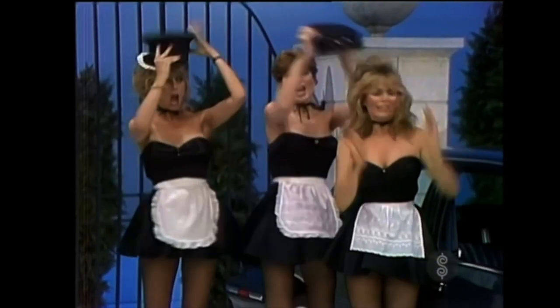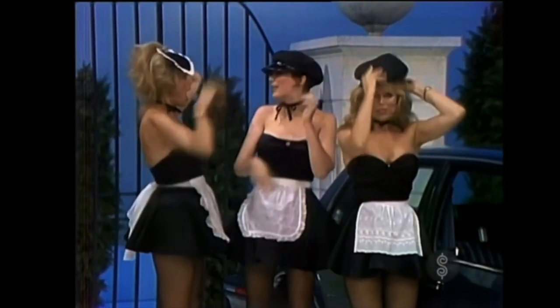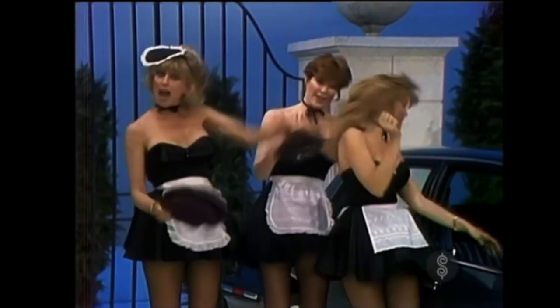And this showcase provided by Barker's Beauties can be yours if the price is right.